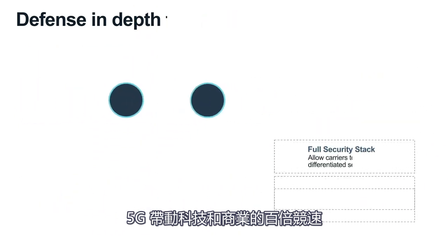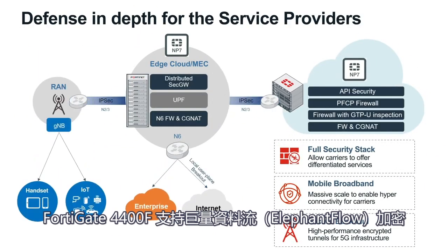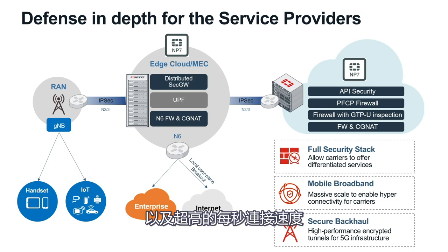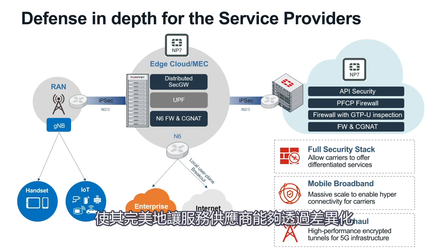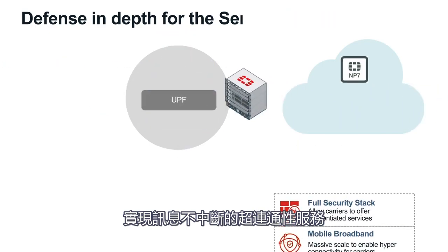5G is a fast-moving combination of technology and business. The ability to support high-performance encrypted elephant flows on the FortiGate 4400F, as well as ultra-high connections per second, makes it perfect for service providers to enable hyper-connectivity with differentiated services.